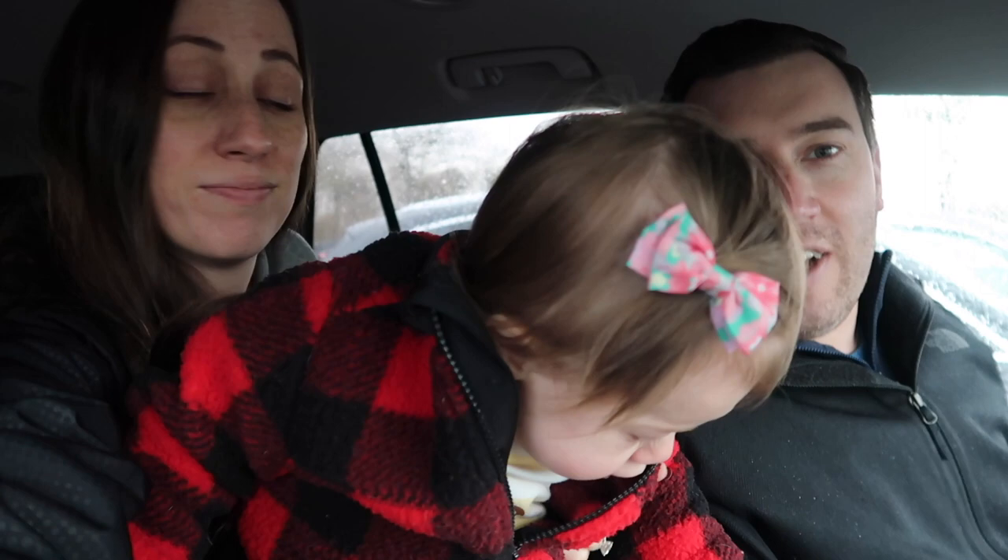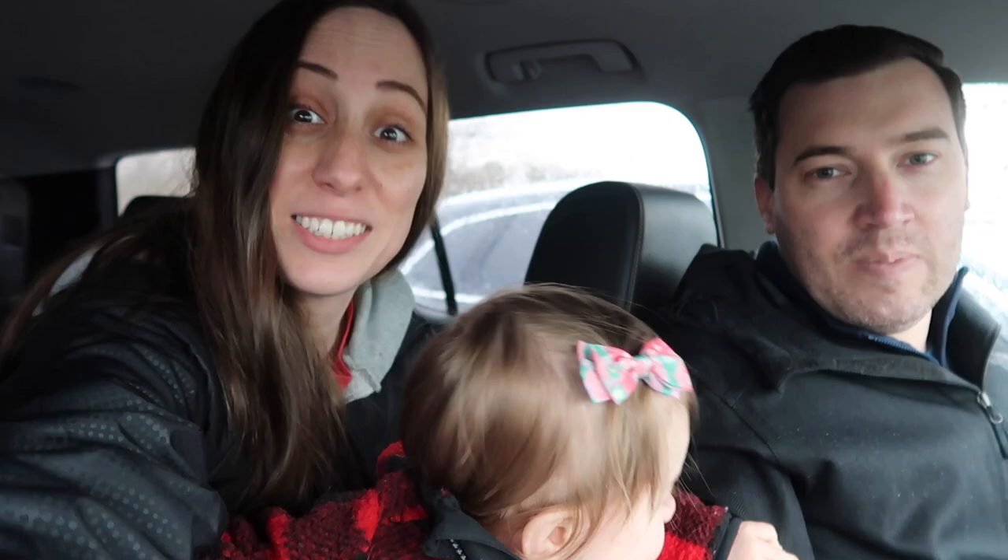Today we're going to our local Costco. It's the month of April. We were last there in the month of March, and we're going to show you all the new stuff that's there for the month of April. By the way, we're parked, just so everybody knows. So let's go inside — going into Costco.